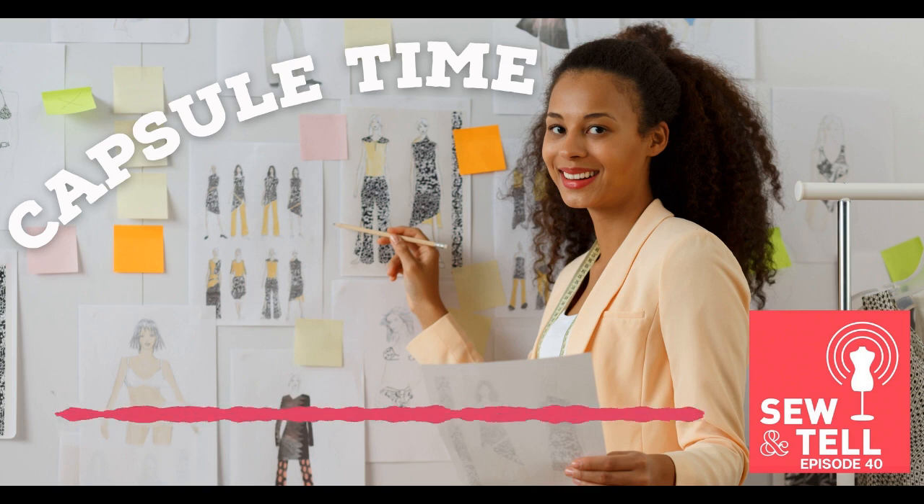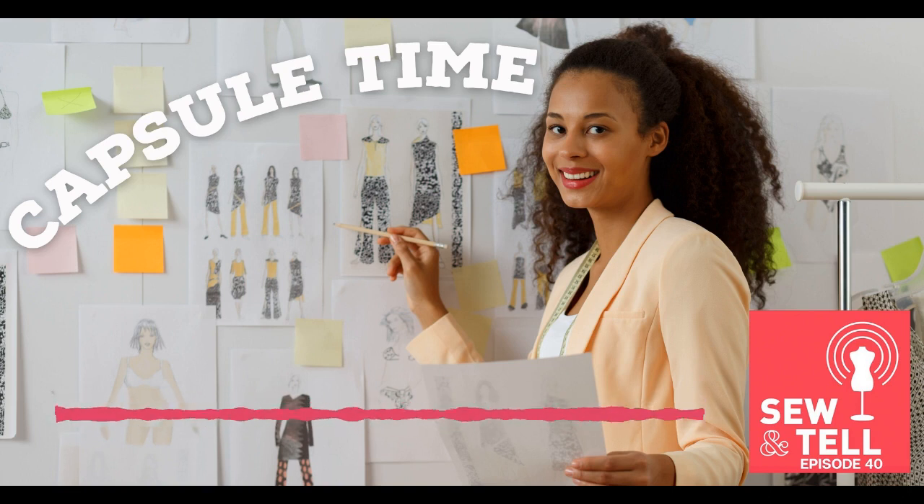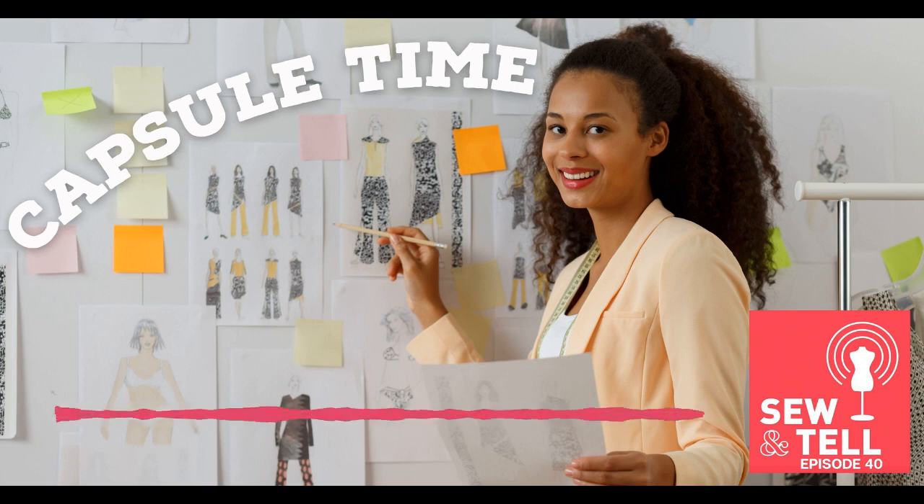I feel like I have accidental capsules happen around colors — in the fall I got hung up on burnt orange and made a surprising number of burnt orange things. This spring it was blues and navies. It does kind of happen naturally, but I agree it would be nice to plan it out ahead of time. It's fun to sew what you want, but you all know I love the planning part.